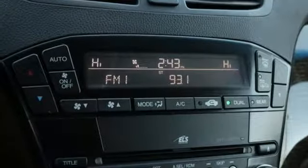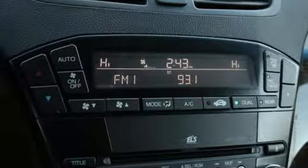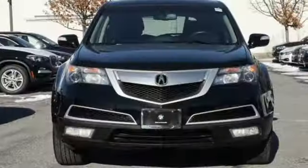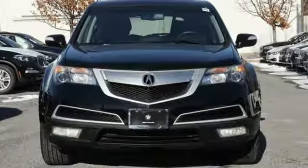Dual zone climate control, V6 engine, power sliding and tilting sunroof, gas pressurized shocks, and power heated mirrors. Take it for a test drive today.